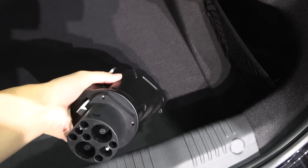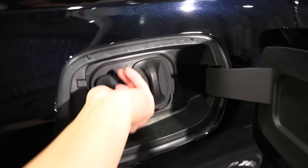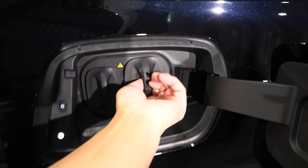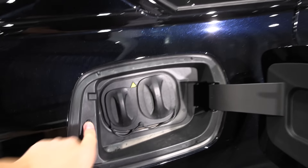There's a GBT adapter to CCS because this is a Chinese-spec car. The charge port is here — there's a button there — and this is the Type 2 inverter they use in China, and then here is the GBT port. Eventually of course we'll get CCS for Europe. Let me close the charge port and the trunk and see if I can get inside the car.